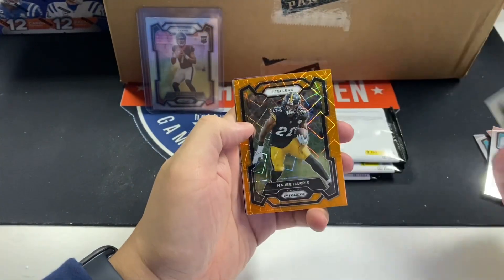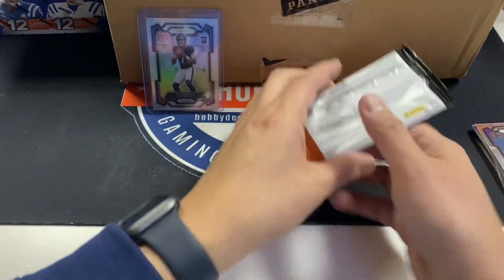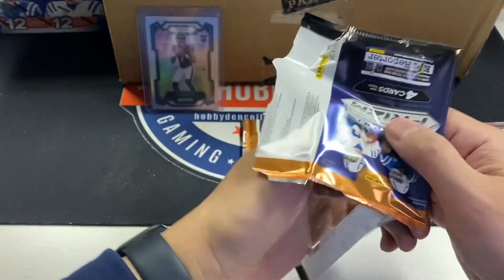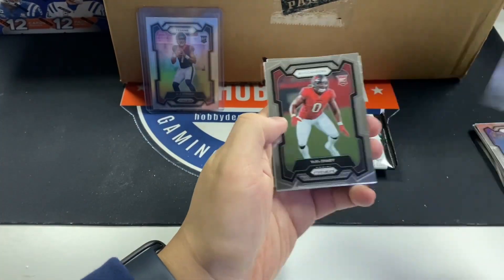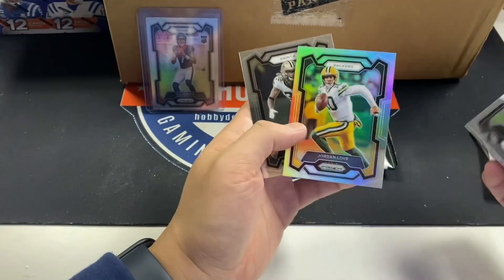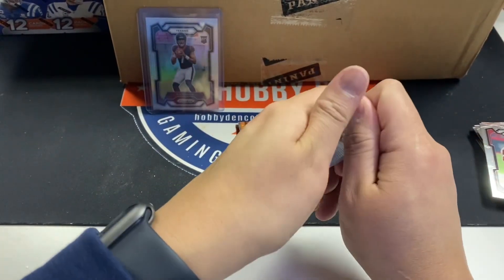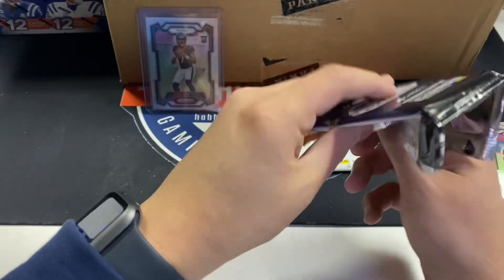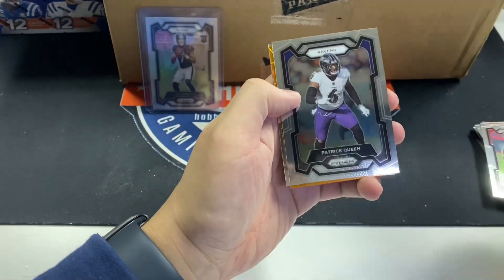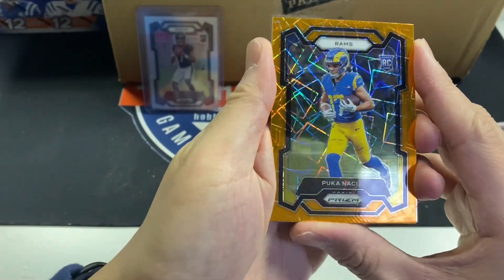KJ Osborne, Tony Pollard, Najee Harris, Patrick Peterson. There's also talk of Panini sending people loaded cases — they definitely didn't send me anything though. It'd be nice — Panini, hit me up. Yaya Diaby, Jordan Love silver. I just think Panini is a good product, but if you open them in sets of three to five blasters you usually hit a decent card. Puka Nakua orange laser — nice. Best receiver in the game rookie-wise. He's a top five receiver this year though.